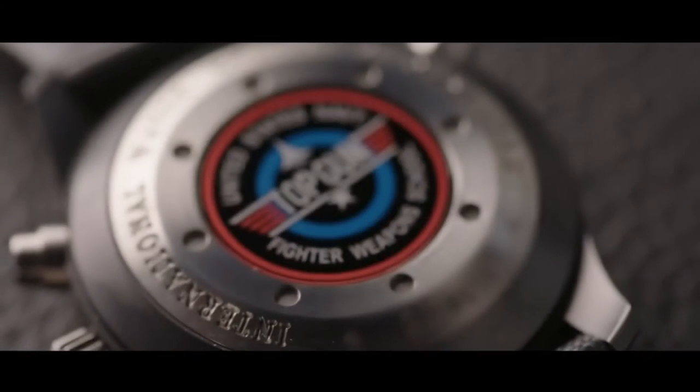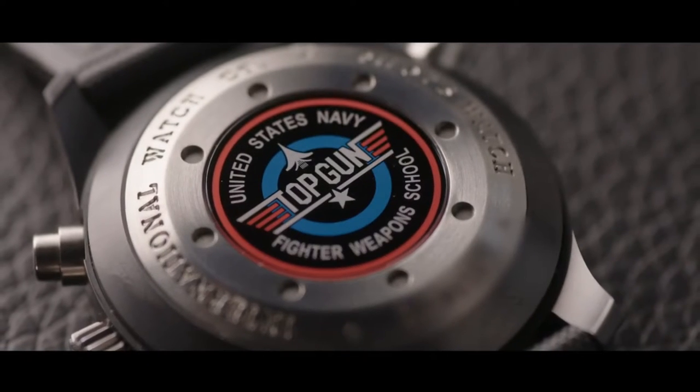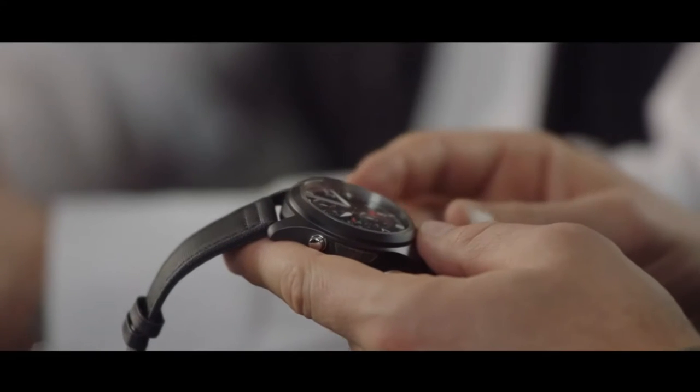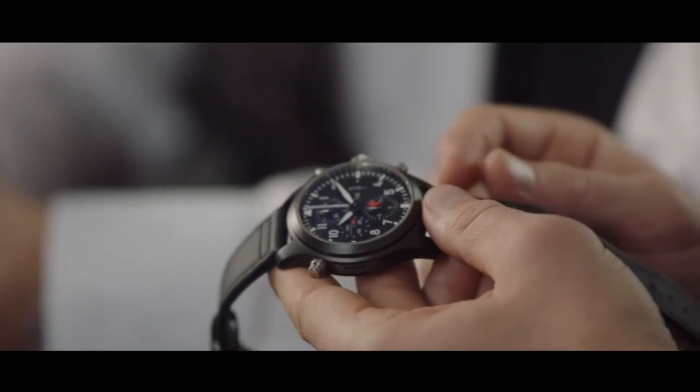And where did the relationship with Top Gun come from? We are the only company licensed to have the name Top Gun on our watches. The story is great — if you have a watch on your wrist flying over the skies at 40,000 or 50,000 feet at supersonic speed, it should be really, really reliable. To characterise this kind of typical pilot tool watch, I would say Top Gun is the perfect fit.